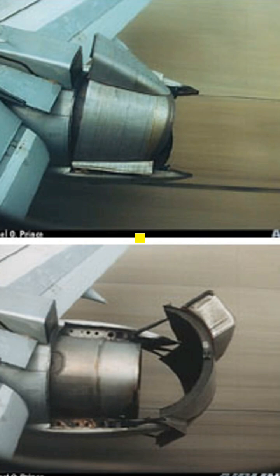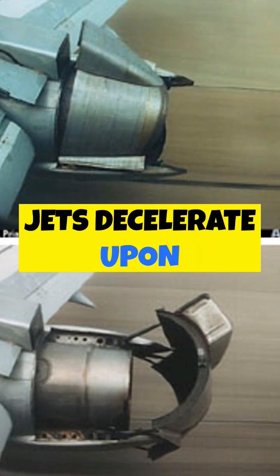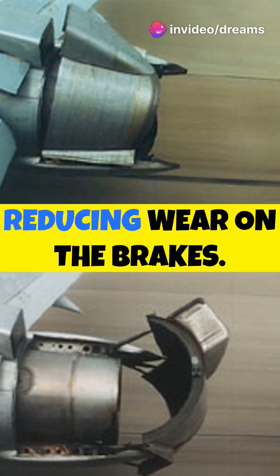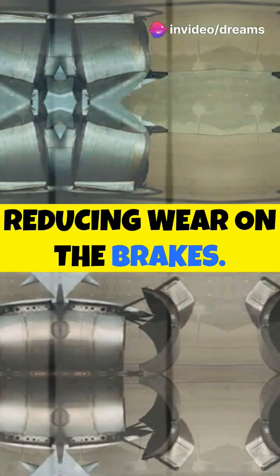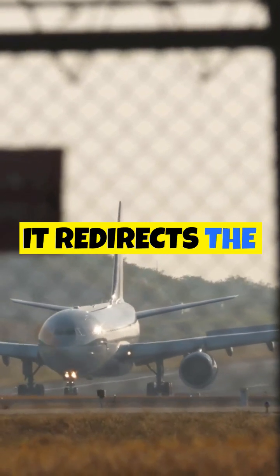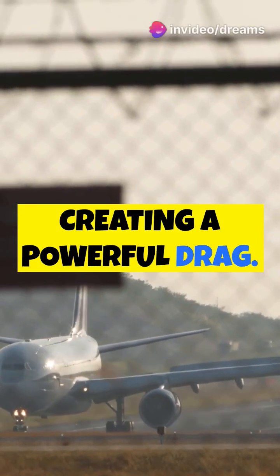What then is a thrust reverser? This mechanism helps jets decelerate upon landing or rejected takeoff, enabling shorter landing distances and reducing wear on the brakes. The engine does not spin backwards. Instead, it redirects the airflow of the engine fans to oppose the plane's forward motion, creating a powerful drag.